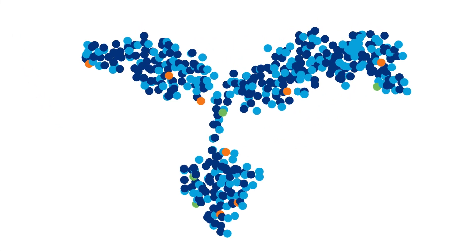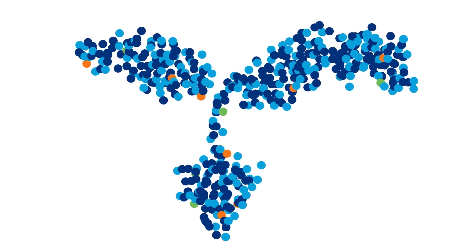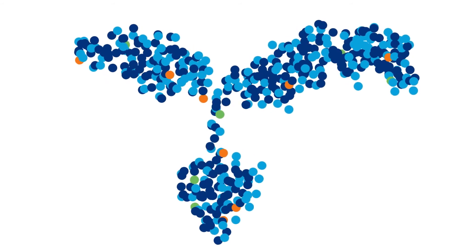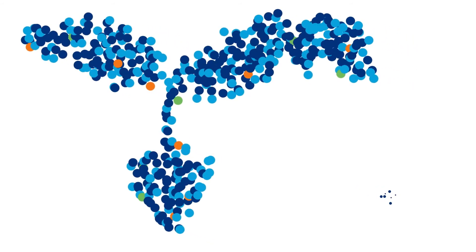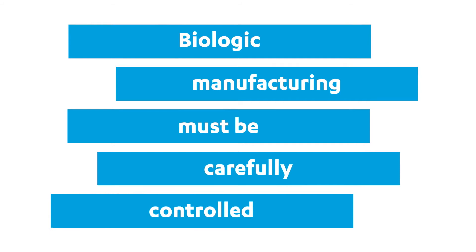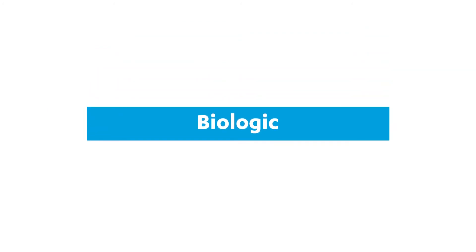A biologic is made up of large, complex molecules. Their structures and precise formulation make it difficult to characterize and impossible to copy. The molecular structure of a biologic is quite complex. In comparison to a conventional drug like aspirin that is made from chemical compounds and can be duplicated easily, biologics are produced from a living material. The manufacturing process is complicated, intricate, and must be carefully controlled. Currently, biologics can only be administered by injection or intravenous infusion.